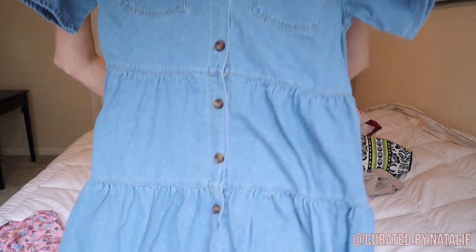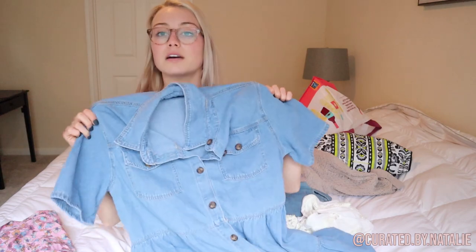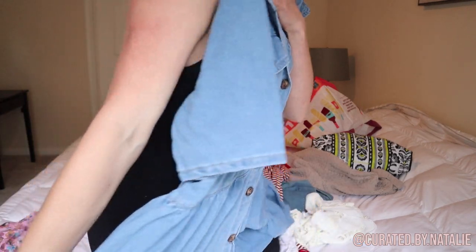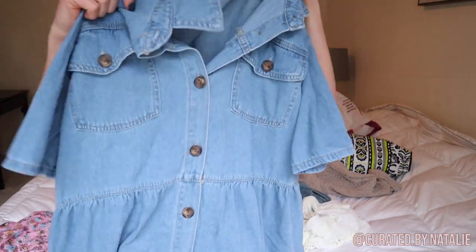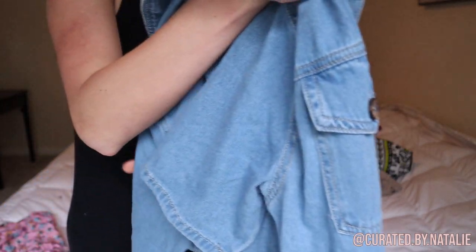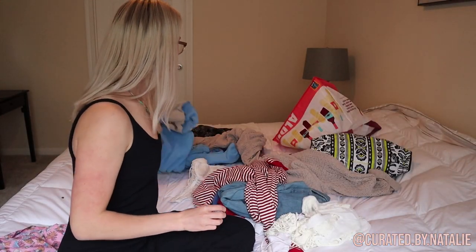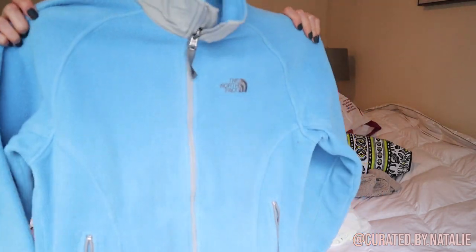Then we have — oh this is so cute — this tiered baby doll denim button-front dress. I love it. I don't know where it's from but it's so pretty. It's a size L, no tag, but so so cute. I've really been feeling denim lately.